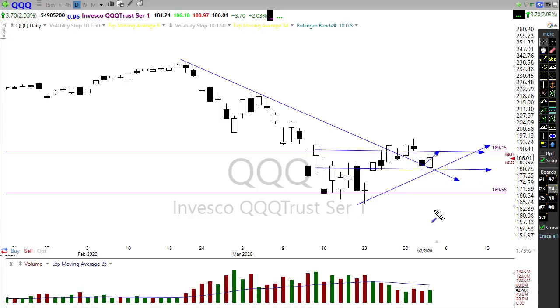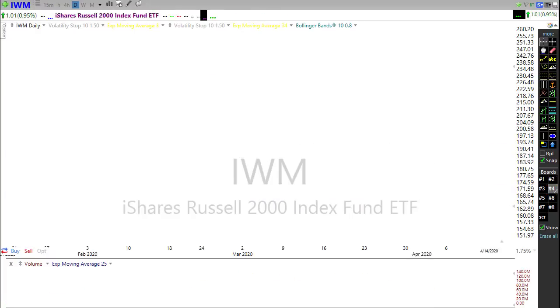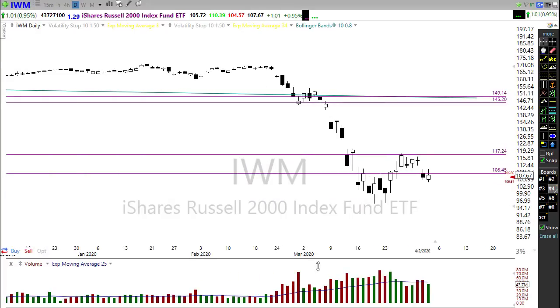Heading into the weekend, it's really hard for me to envision there's going to be a whole lot of buying into the risk and uncertainty of a weekend as these numbers continue to grow on the virus side. Let's take a look at IWM — IWM is decidedly in a downtrend still.